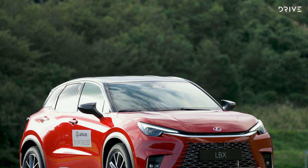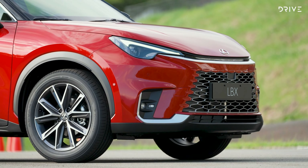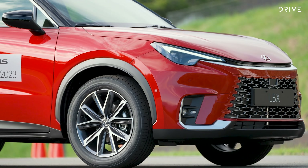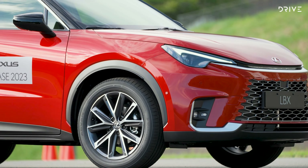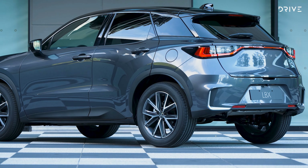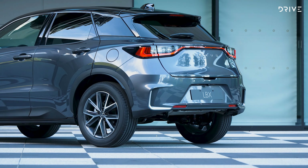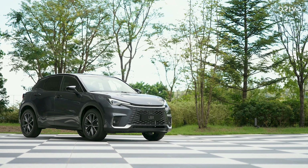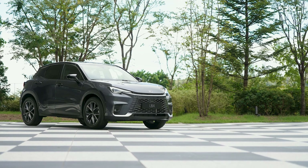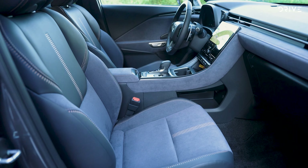The Lexus LBX is a new model and a new concept for Toyota's luxury division. It's the smallest model to join the Lexus lineup and is expected to fill the void left by the CT200 hatch. While the previous small hatchback from Lexus was based on a Toyota Corolla, the new Lexus LBX shares its DNA with the Toyota Yaris Cross. While the proportions and powertrain are similar, there are significant differences that set the littlest Lexus apart from its highly regarded Toyota sibling.